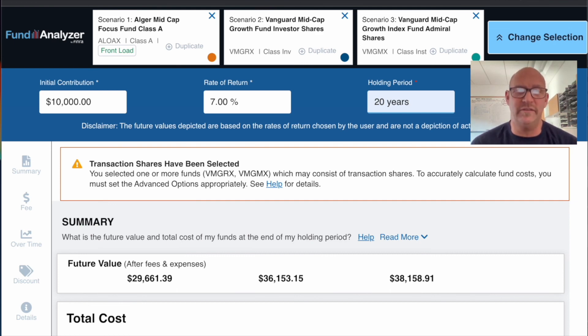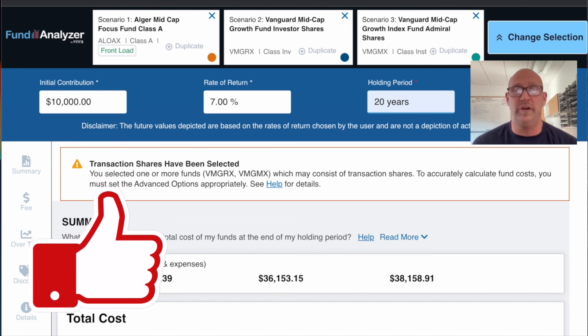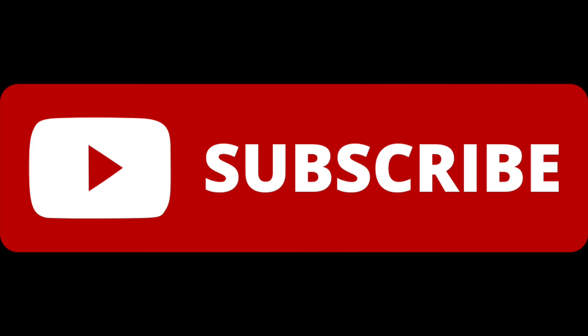What kind of funds do you use? Do you think about fees when you buy funds? I think you should. I hope you enjoyed this — if you did, drop me a like. If you're not already subscribed, hit the red button and ring the bell. We'll see you next time.